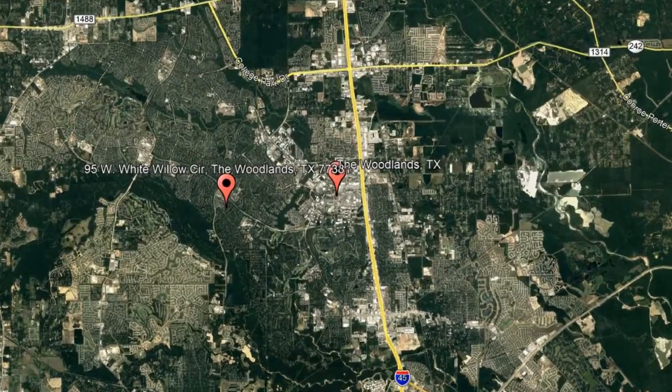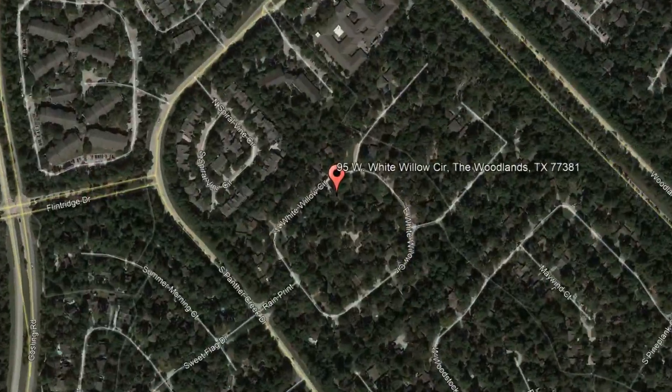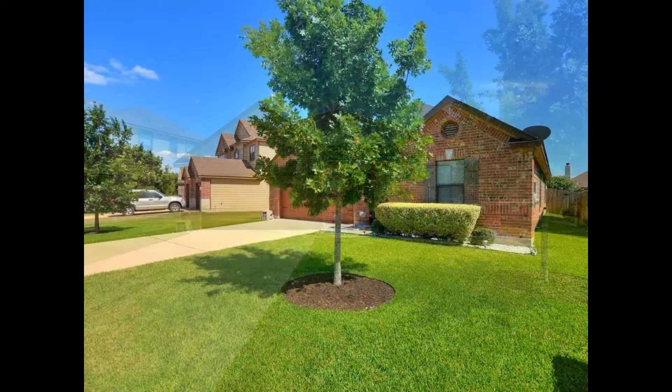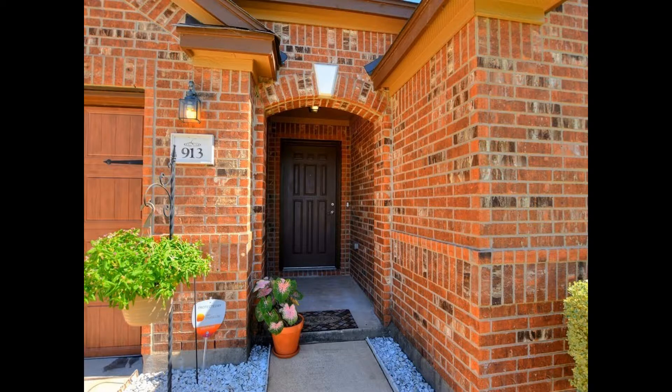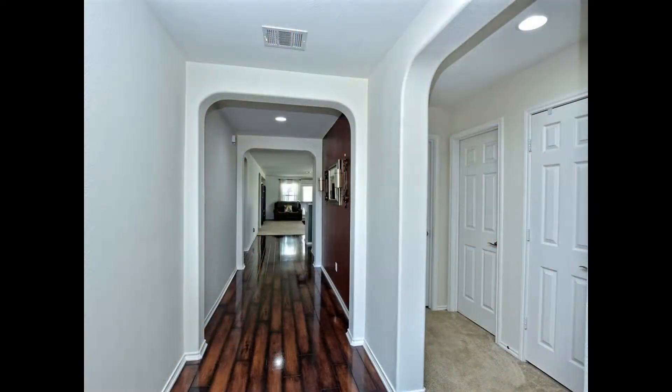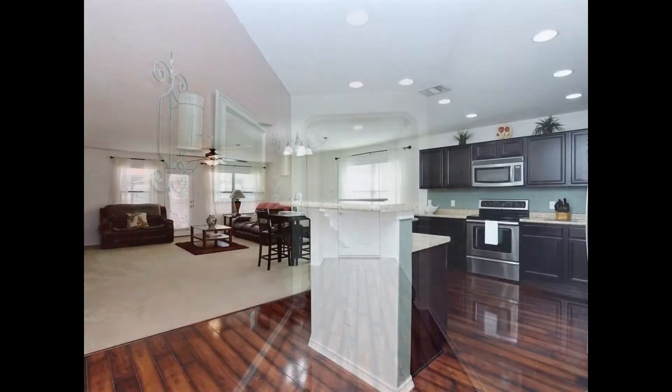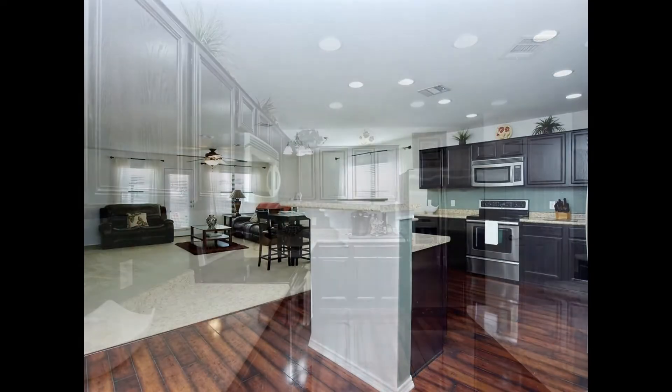Check out this available property: 913 Mahomet Drive, Pflugerville, Texas. This freshly painted home is located across from the community park. This single-story, 4-bedroom and 3 full-bathroom home has a desirable open floor plan to easily entertain family and friends. It has a sprinkler system that helps to maintain the mature lawn.